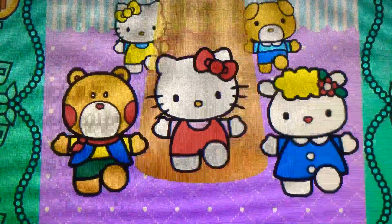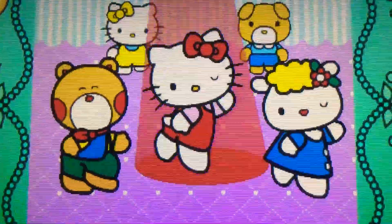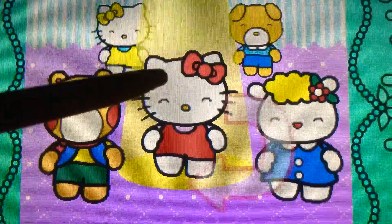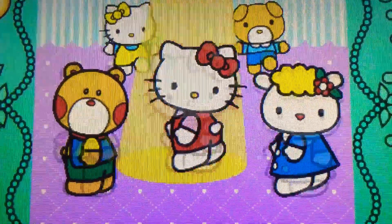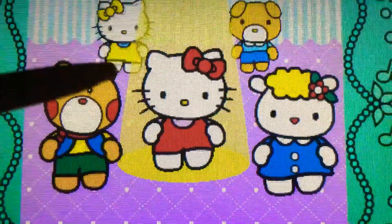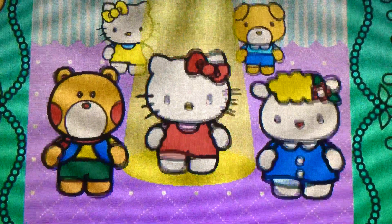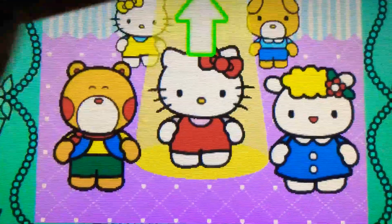Down. Yes. Spin down. Perfect. Spin down. Cool. Spin up. Yes. Spin up. Perfect. Up. Cool.